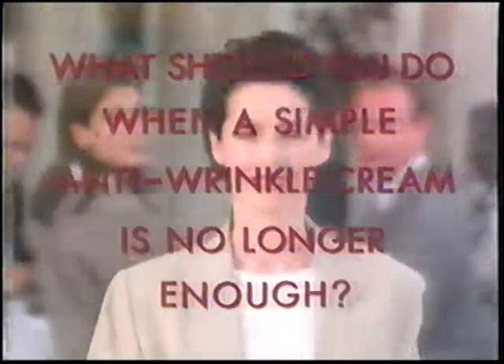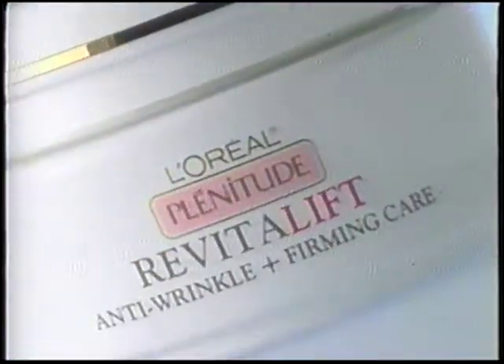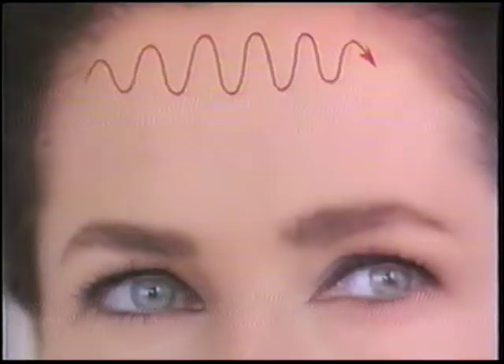What should you do when a simple anti-wrinkle cream is no longer enough? Look for the most advanced products. L'Oreal has created Plinitude Revitalift — double performance anti-wrinkle plus firming care.